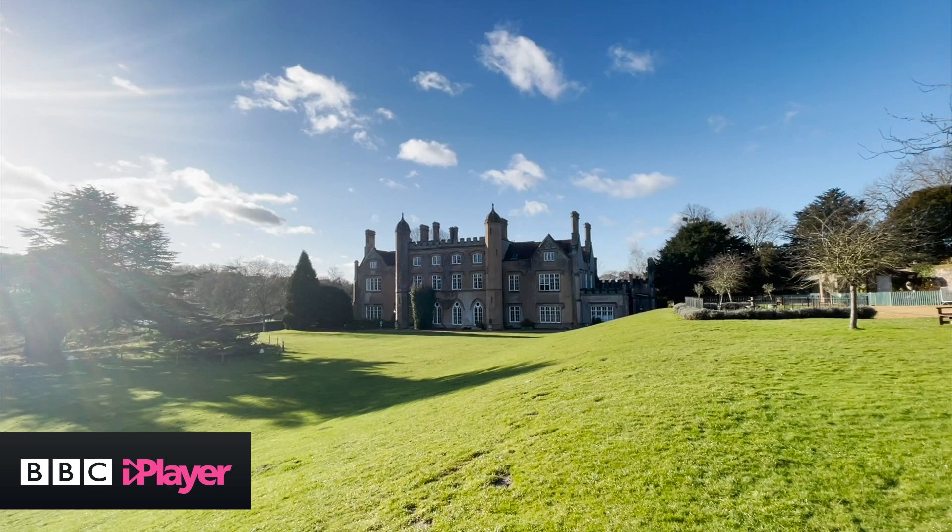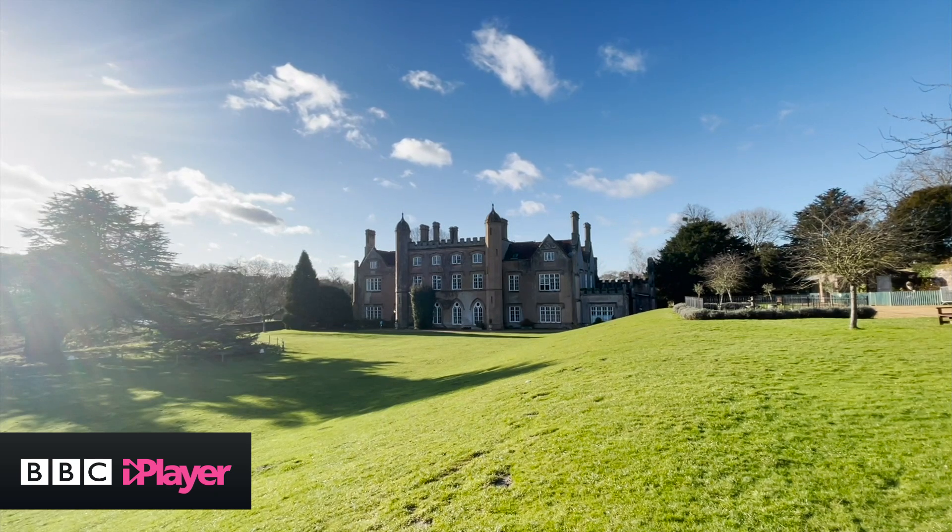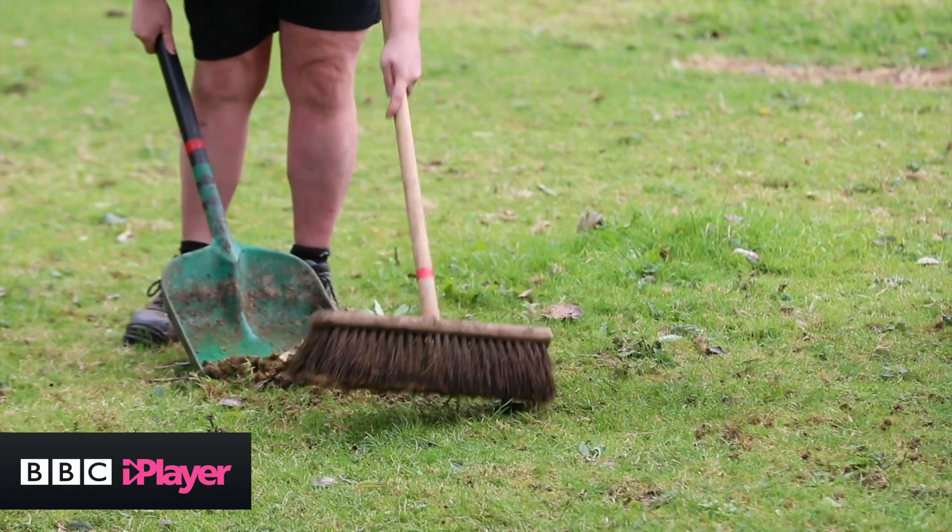Marwell Zoo want to heat up even more enclosures in the same way, using poo for the greater good.